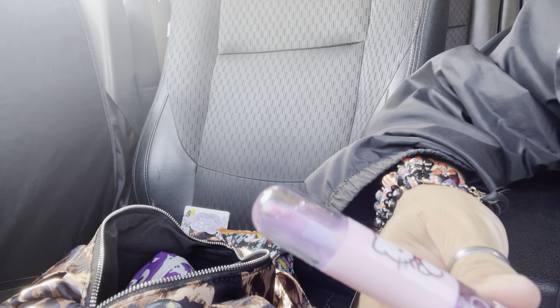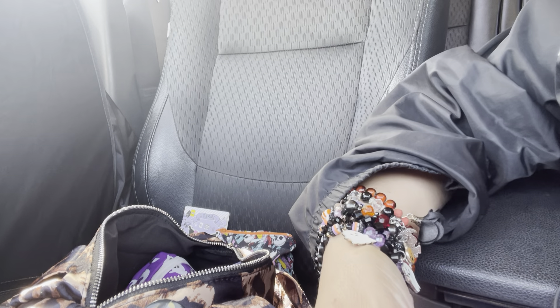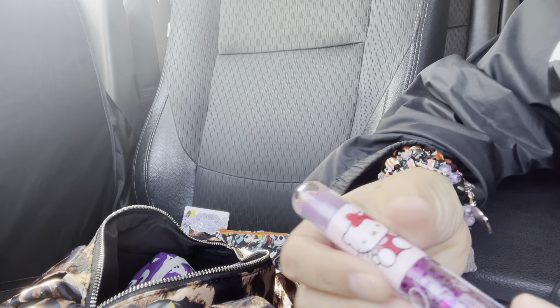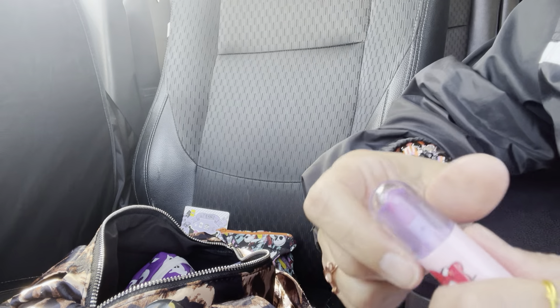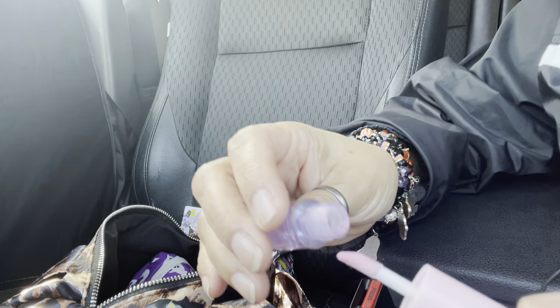I have this Kuromi container I got from Daiso with mints in it. I also got this Hello Kitty two-in-one item — I like it because it's a two-in-one right here and it has this little piece here.